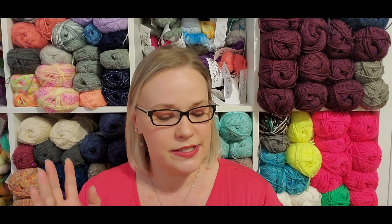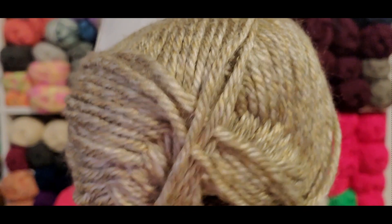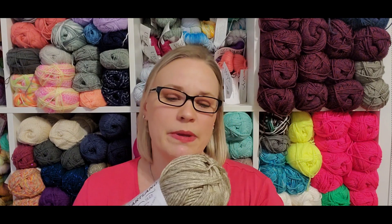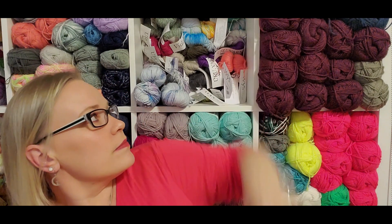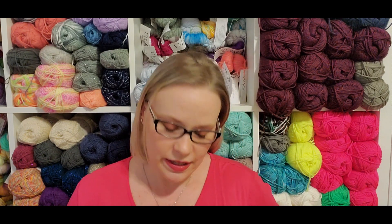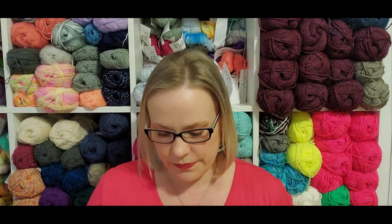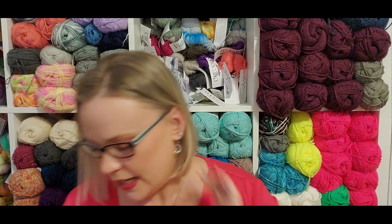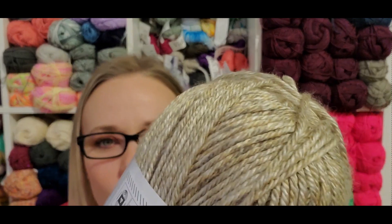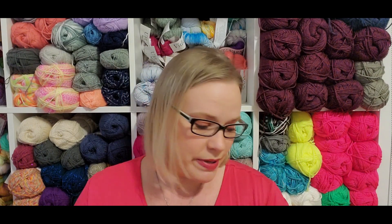This month's yarn is Lion Brand Heartland in Grand Canyon - a tan and almost caramel shade, but it's showing up more yellow on camera than it really is in person. It has a tonal effect like other Heartlands. I do like this color quite a bit. We got four balls of this. This is one of those yarns where you're either going to love it or hate it - it is a little bit slower to work, especially with crochet, but I really like this yarn.